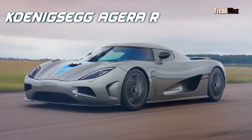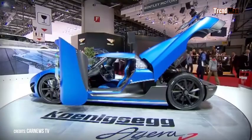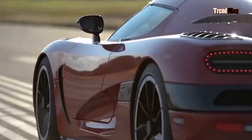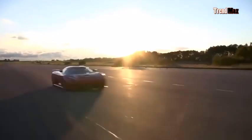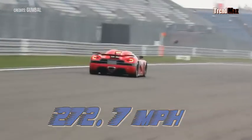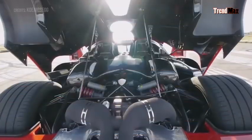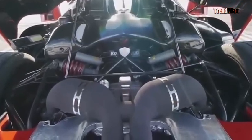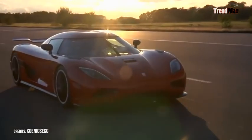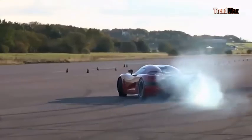Number 4: the Koenigsegg Agera R. Koenigsegg has delivered a heavy blow to rival car companies with the Agera R. It accelerates from 0 to 60 miles in 2.5 seconds and reaches 272.7 miles per hour — 5.5 miles per hour faster than the KTX-3 train in South Korea. The car has an 8-cylinder engine with a 5-liter capacity, producing 1,140 horsepower — enough to lift 48 hippos — and a torque of 1,200 pounds per foot.